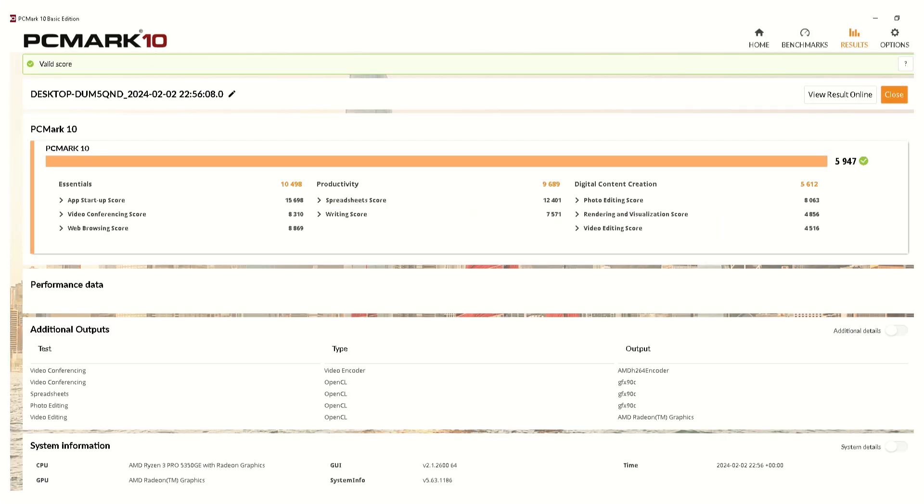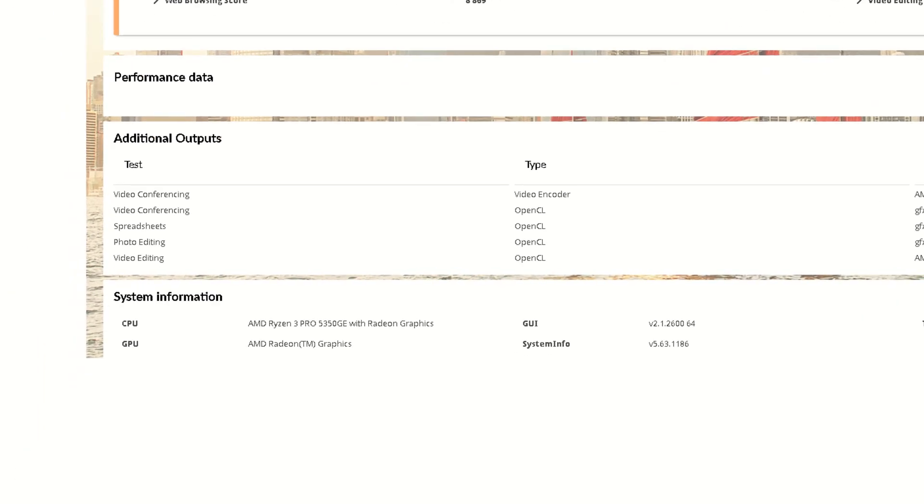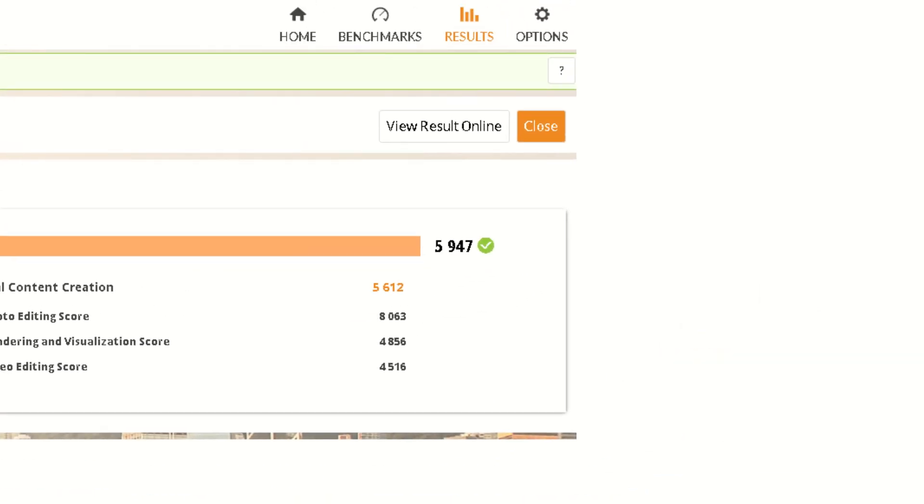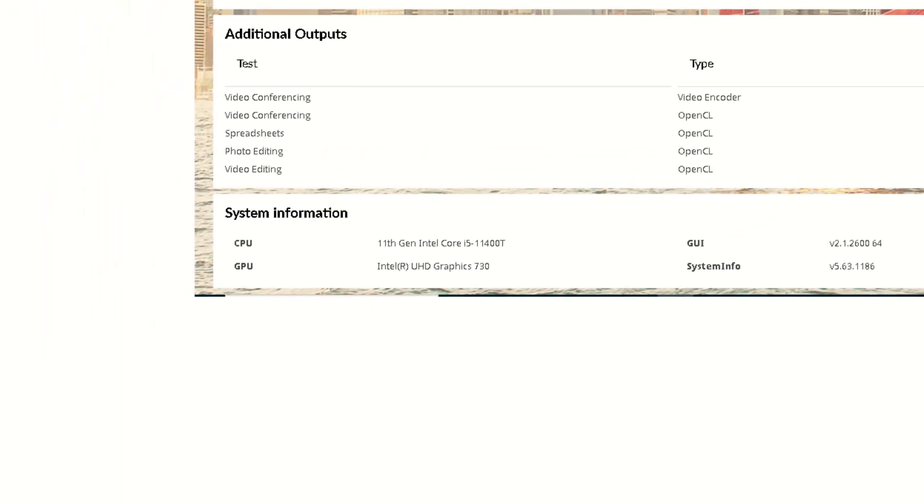For those planning to use the machine for office, business, school or college, this is one of the most important comparisons because it is a very office-focused test. Our AMD-based PC scored an average of 5947, while the Intel version very disappointingly scored 4066.